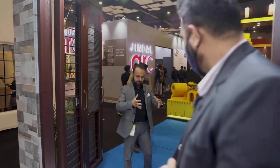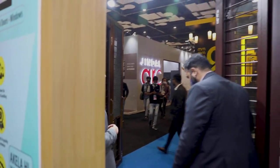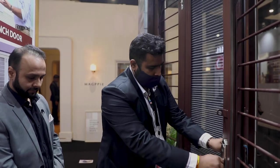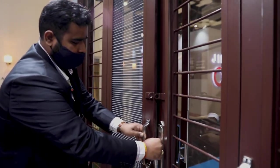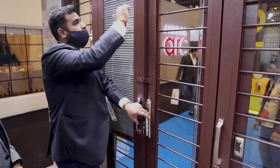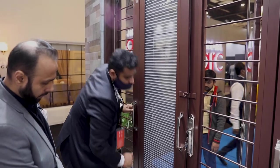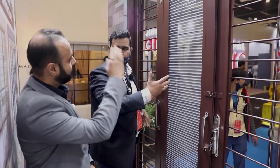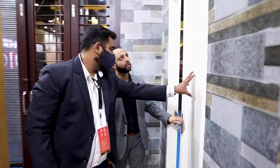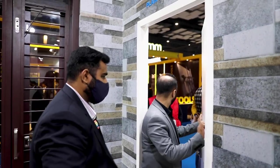If somebody has a bigger door opening and wants to open large doors, this is a good product. It comes in a bi-fold format — it opens like a book. One good thing is that if you don't want to open the whole door but need air circulation, you can just open the glass panels. You'll have protection and air circulation. If you don't want mosquitoes, you can slide the mosquito net. It can also be arranged side by side or vertically — multiple usages.